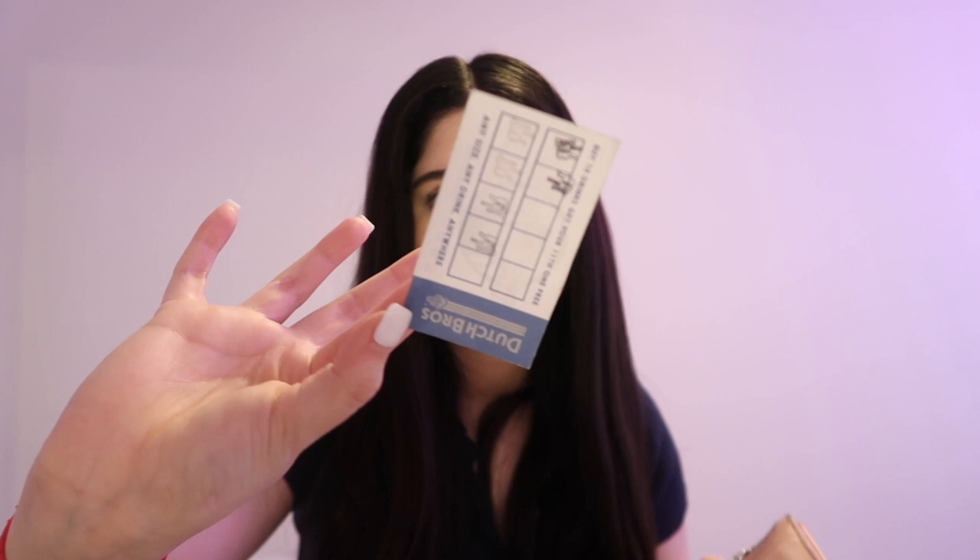The receipt is from Journeys — I got Perla some Crocs for her birthday and kept the receipt just in case they weren't her right size, but luckily they were. There's also a stamp card from Dutch Bros — that's how you know it's an old wallet because we don't use stamp cards anymore. I'm craving Dutch Bros.